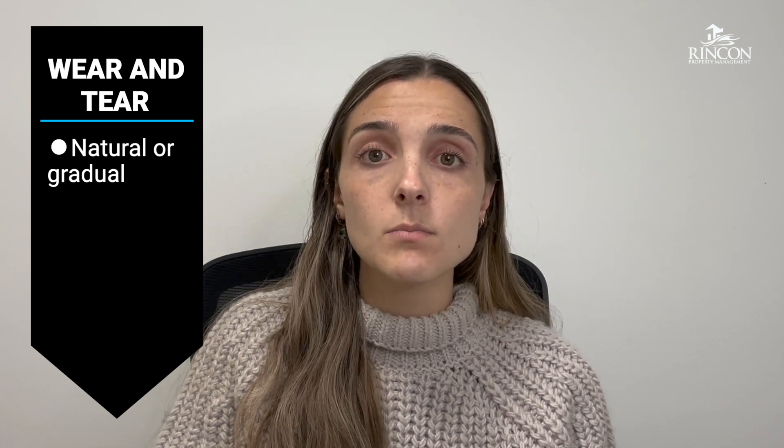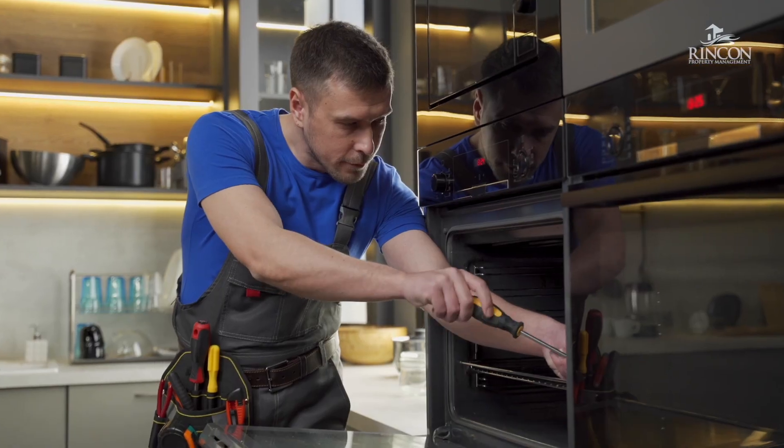So again, wear and tear is anything that's naturally occurring. Tenants are not charged for that. That is the responsibility of the landlord to pay for. So it is important to factor that in if you know your tenant is moving out in a month or in three months, to have the mindset that you will have some repairs due to the wear and tear on the property.